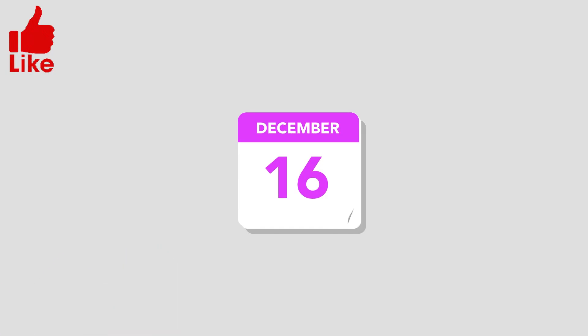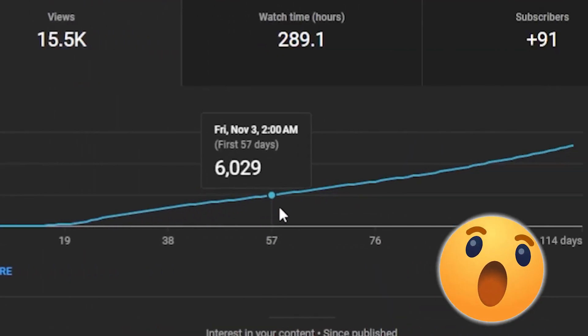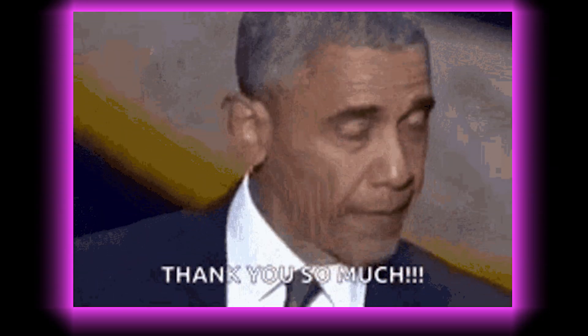Hey, this is Angel Max, and a few days ago I uploaded a video titled How to Make Clicker Play-Eye Thumbnails. The response has been great, and I want to thank you all for that.